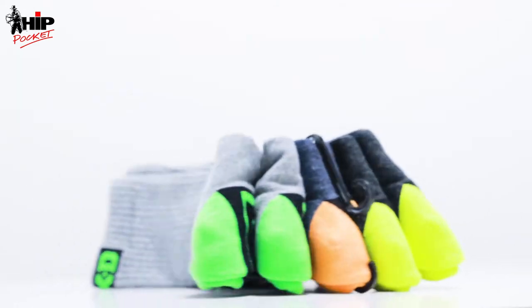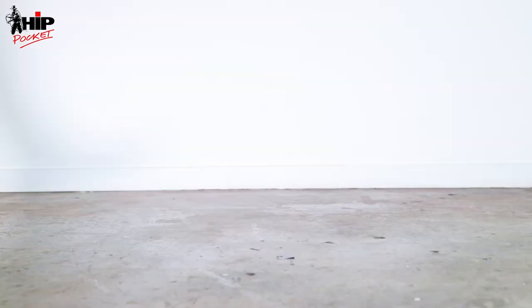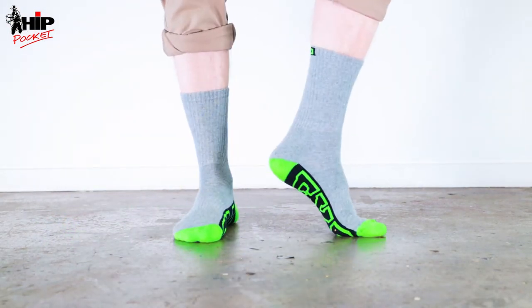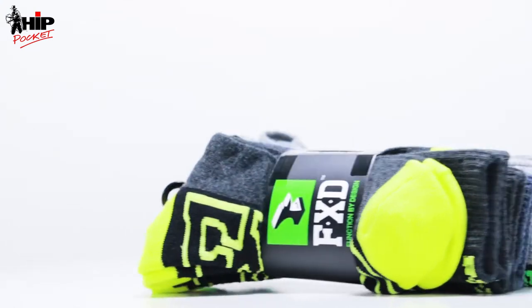FxD SK-1 socks are jersey knit with a Jacquard logo. They feature a padded footbed and heel and arch support. Sold in packs of 5 and great value, working out at less than $5 a pair.